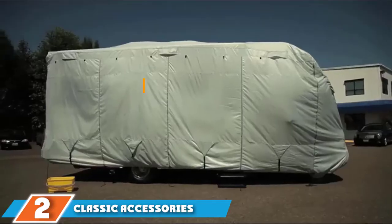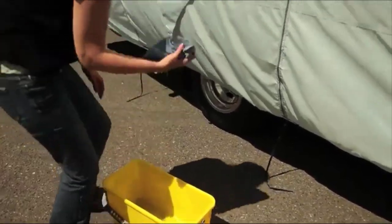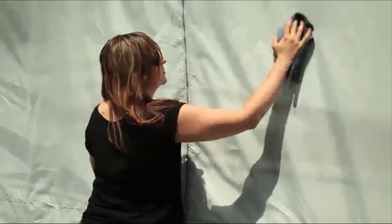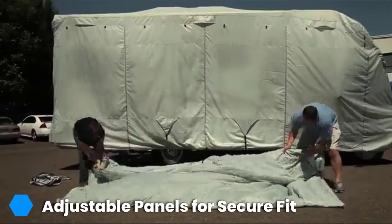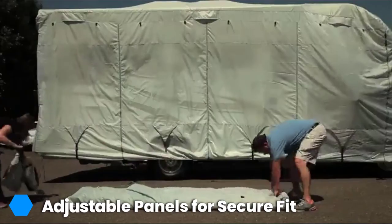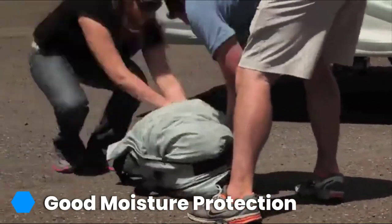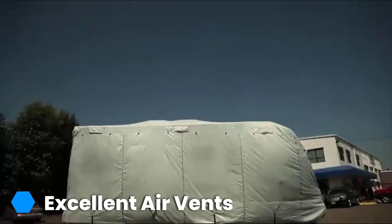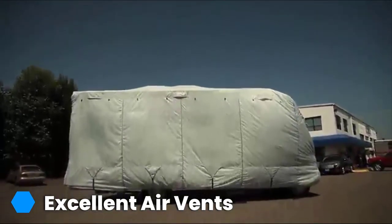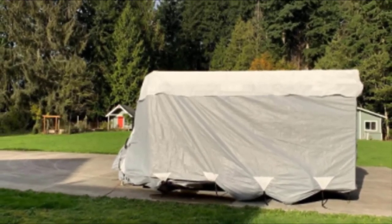The number 2 position is held by the Classic Accessories Overdrive Poly P.R.O. Trailer Cover. Like the model we looked at above, this camper trailer cover is also designed with a wetter climate in mind. The standout feature is yet again a well-designed triple-ply top layer, providing the highest levels of protection against rain and snow. The cover also has a very good venting system, which is always a good feature where an RV or trailer is stored in a wetter environment — it will really help to prevent mold and mildew growth. Adjustable front and rear tension panels are also a nice touch, helping you achieve a secure fit and minimizing the potential for wind damage from flapping material.